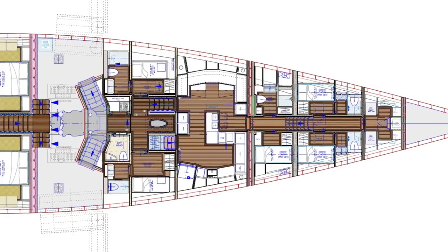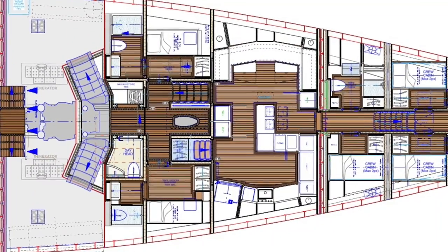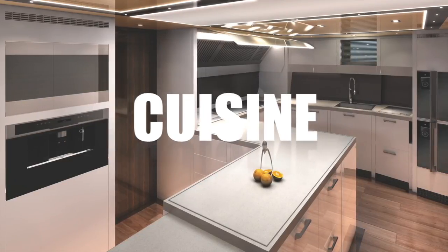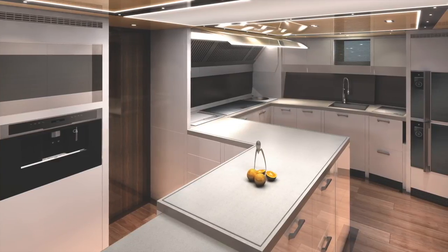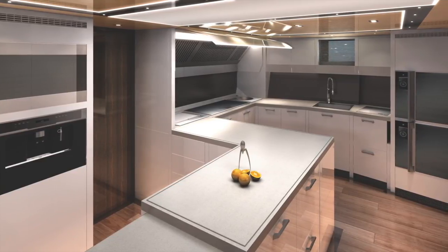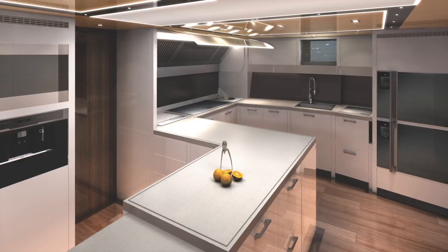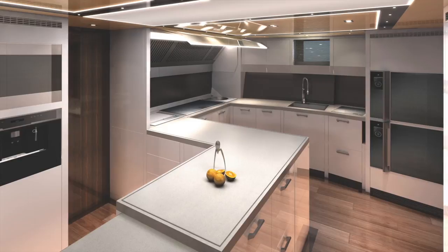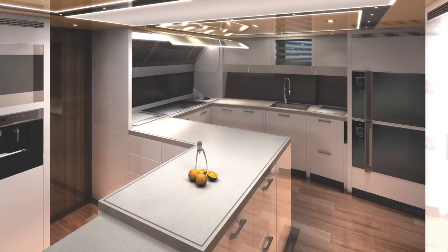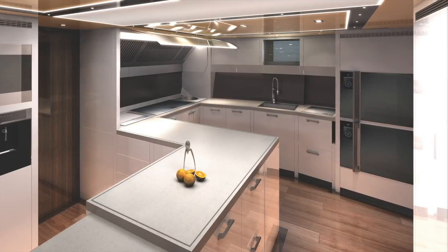The most exciting part of construction at the moment is the galley. Essen yacht have entered into an agreement with Electrolux, supplying a product called the Electrolux Grand Cuisine cooking system — essentially the very best industrial appliances, including ovens, hot plates, and blast chillers found only in Michelin-star kitchens, made available in a beautiful and sophisticated package for home use. Under the agreement, Troy should be the first-ever superyacht to have a Grand Cuisine cooking system installed on board, and today is the day it is being installed.